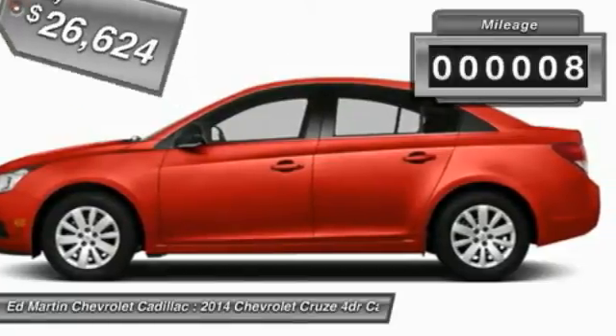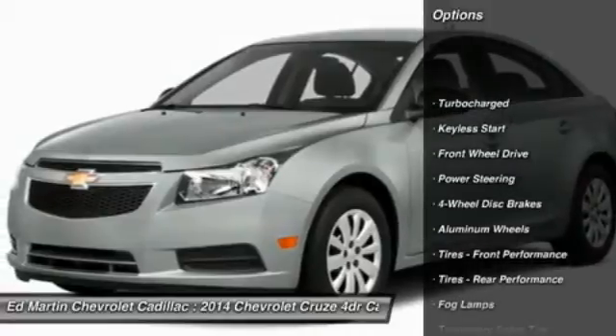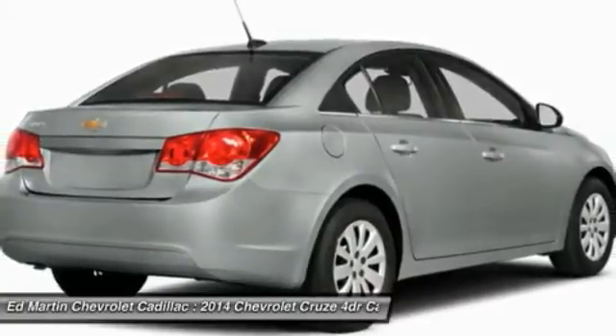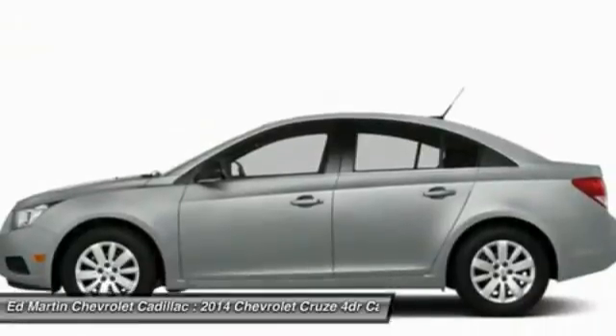This vehicle has less than 100 miles. Here are some of this vehicle's great options: steering wheel audio controls, remote engine start, air conditioning, adjustable steering wheel, power steering, floor mats, cruise control, keyless entry, keyless start, four-wheel disc brakes.